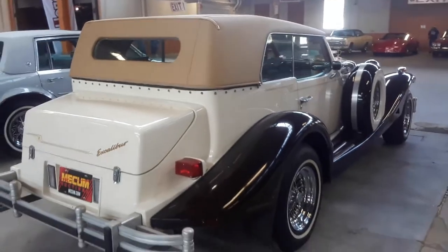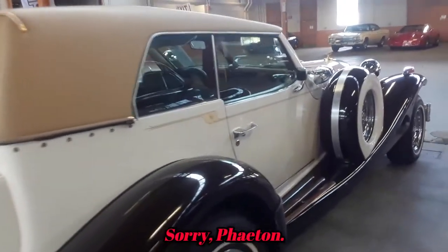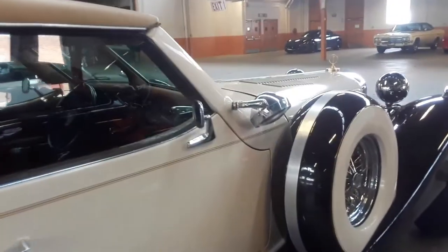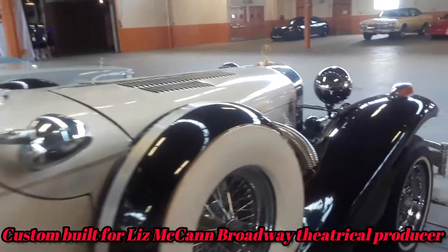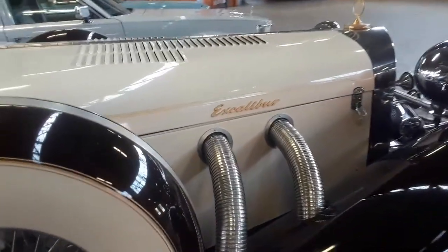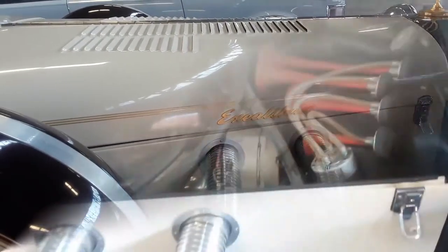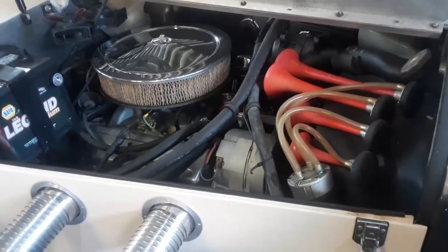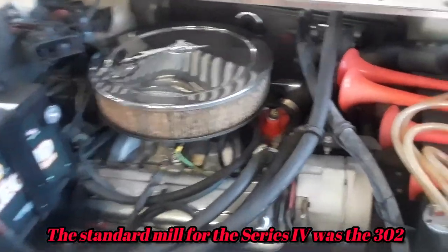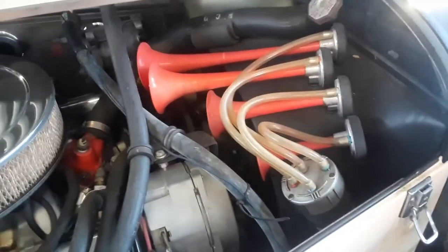Again, this is a 1982 Excalibur Roadster. This particular car was custom-built. We'll take a look under the hood — underneath that long bonnet, you're going to see a GM 350. I like the Fram air horns on there.